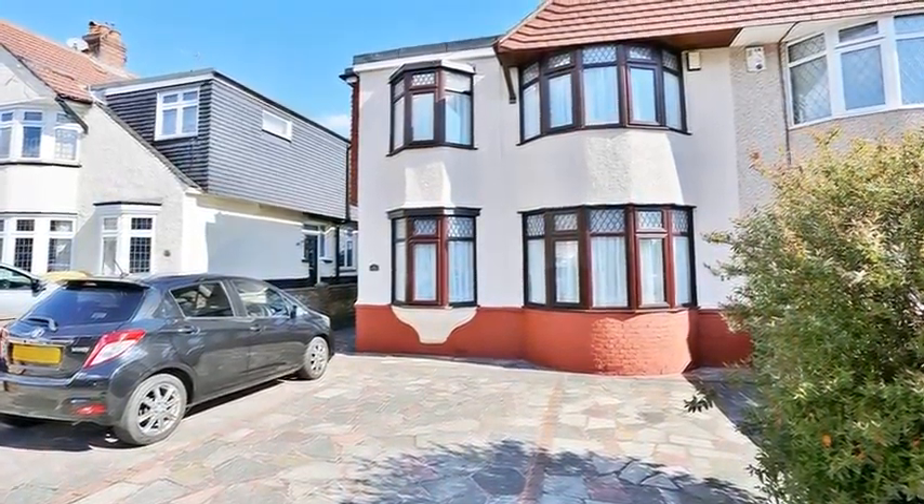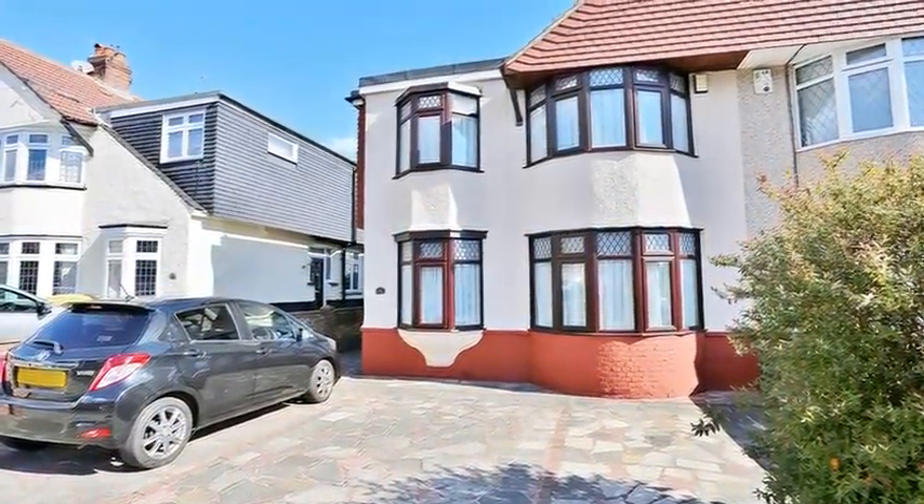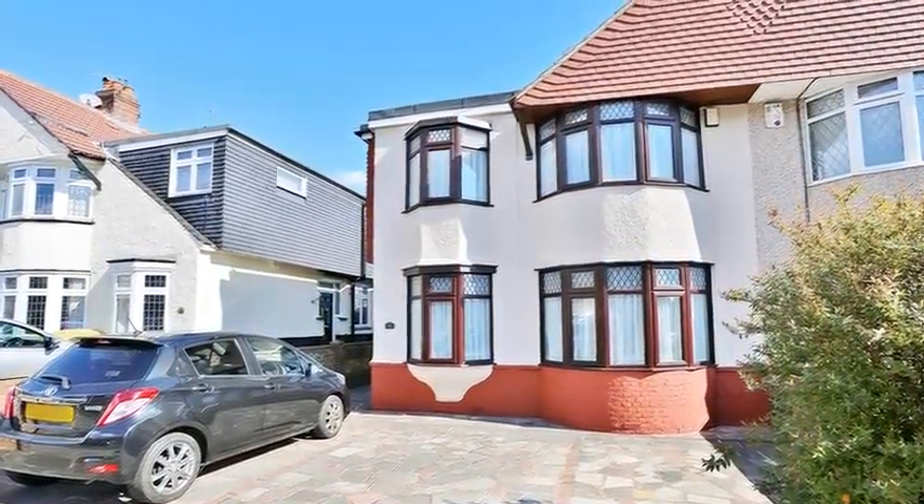This 4 to 5 bedroom, semi-detached chalet style home is situated in a highly sought after area, close to Shooters Hill.